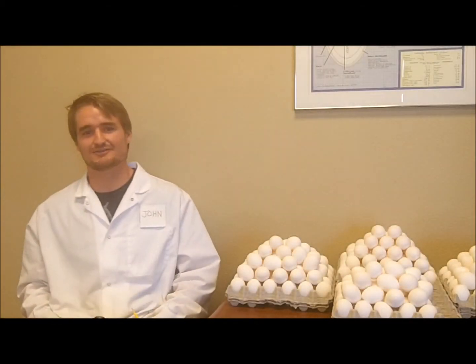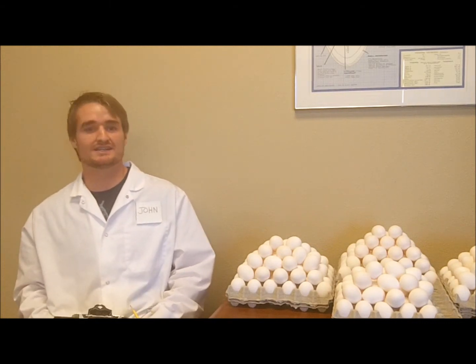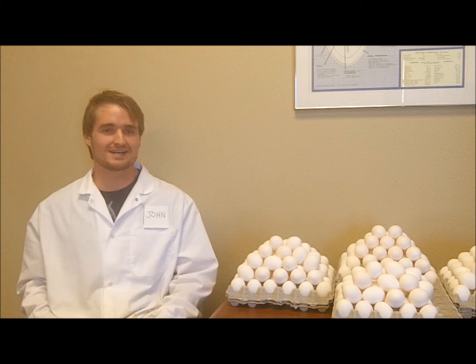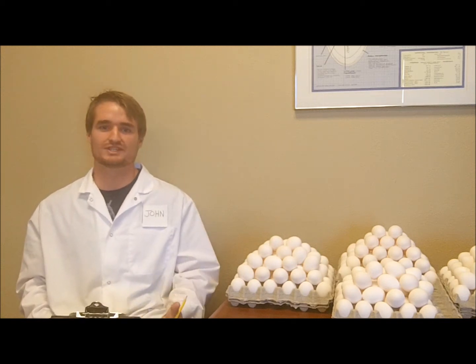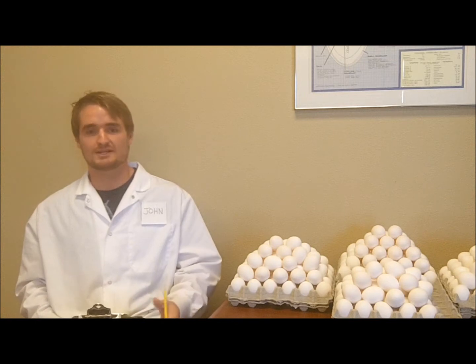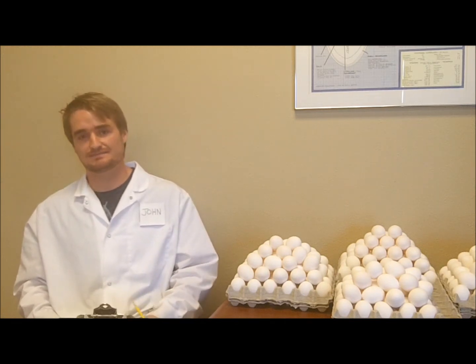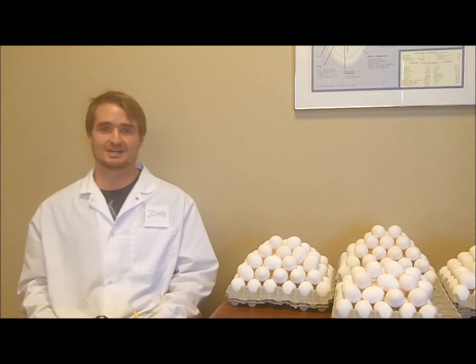Hi, my name is John Asvito. I recently graduated from University of California Davis with a degree in clinical nutrition. Right now I work for JS West as a quality control intern, and it's my job to find problem areas in their production where they may be cracking eggs before they pack them. But that's not what I'm going to talk about today.